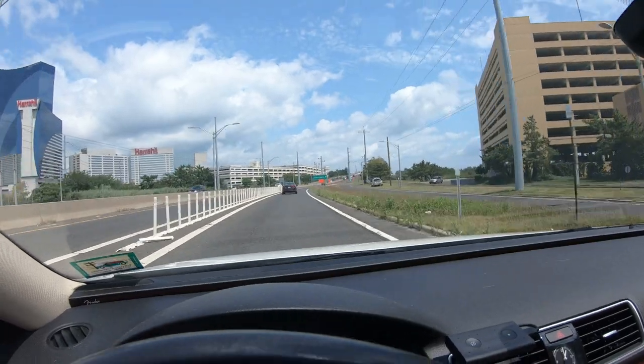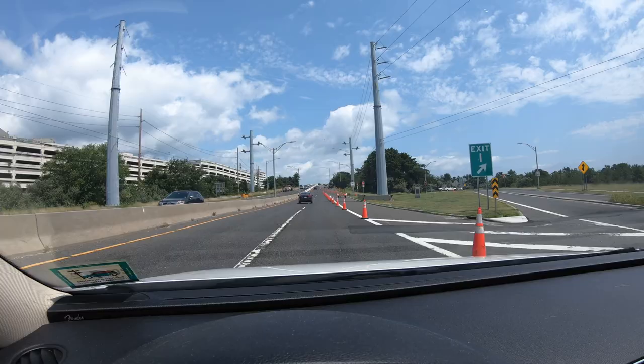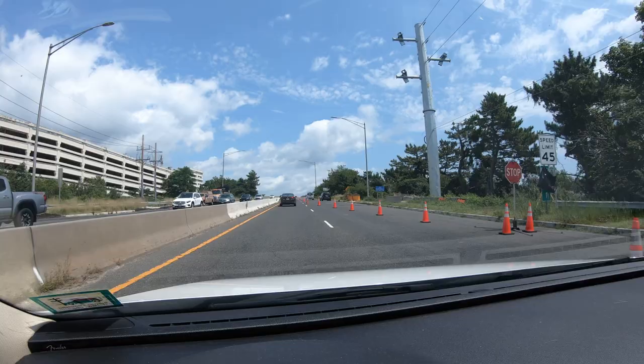Hey everybody, it's Jeff from New York and today we are in Atlantic City, but not for long. I just left the Borgata. You can see we have Harrah's on the left and Golden Nugget on the right.